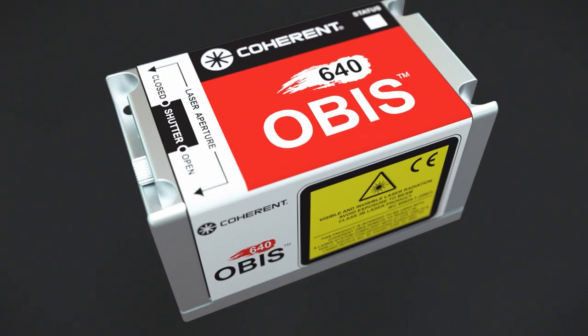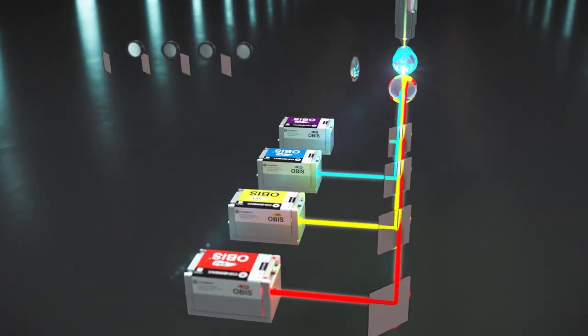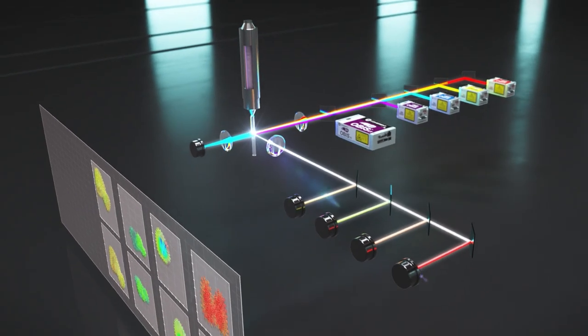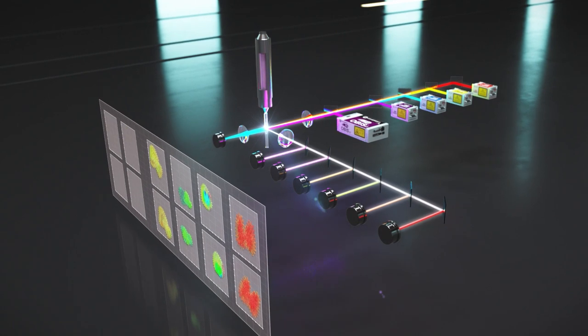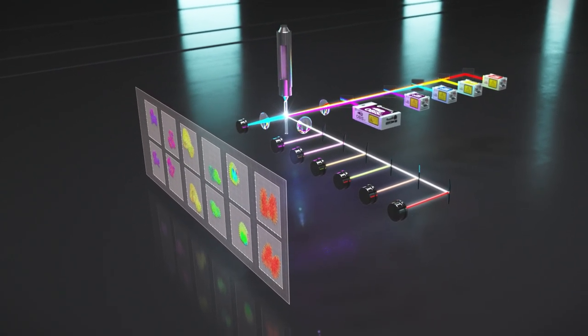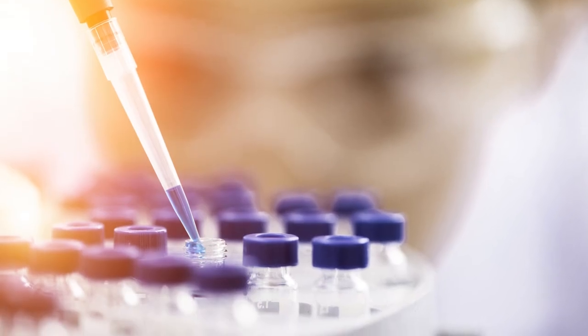The more laser wavelengths are used to excite fluorescent dyes, the more data can be obtained from a sample. Adding new UV wavelengths will increase the amount of detailed information that can be gained from cell analysis, which will advance important research in immunology. In global pandemics, including the COVID-19 crisis, these instruments are essential for developing vaccines.